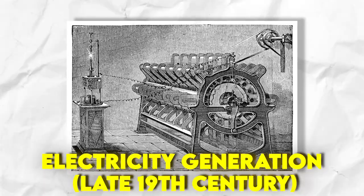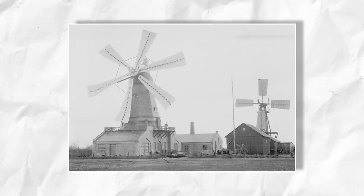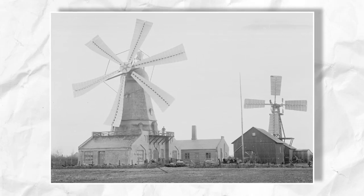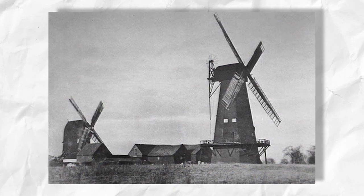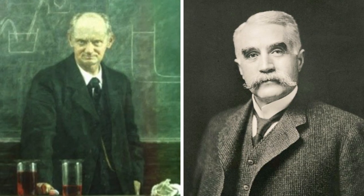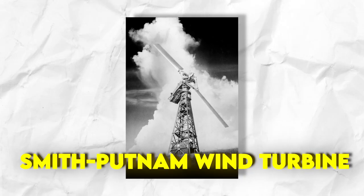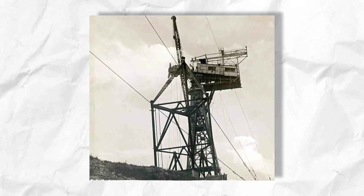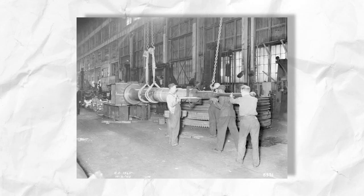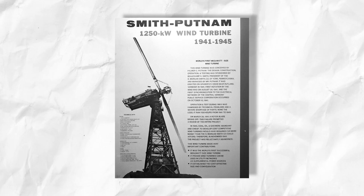In the late 19th century, wind turbines were used to generate electricity instead of mechanical power. Wind turbines for power production were invented by pioneers such as Charles F. Brush and Poole La Cour. The Smith-Putnam Wind Turbine, built in Vermont, USA in 1941, is considered one of the first utility-scale wind turbines. It had a capacity of 1.25 megawatts and was used to generate electricity for the local grid.